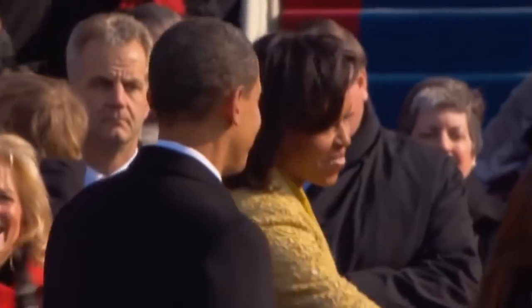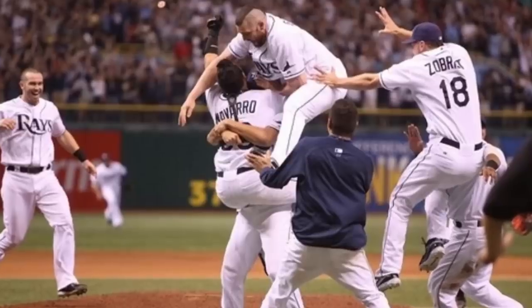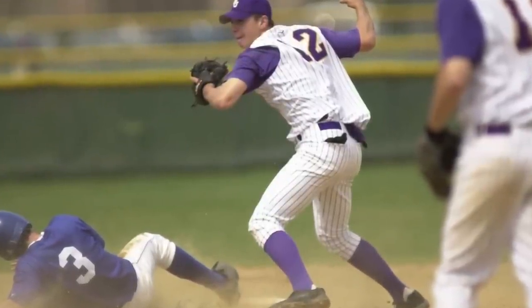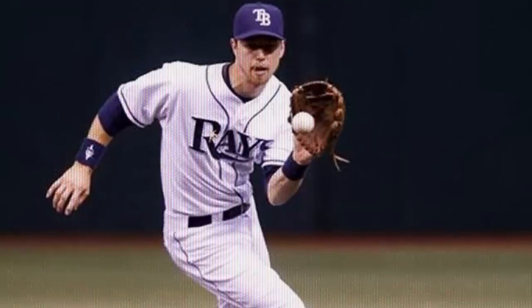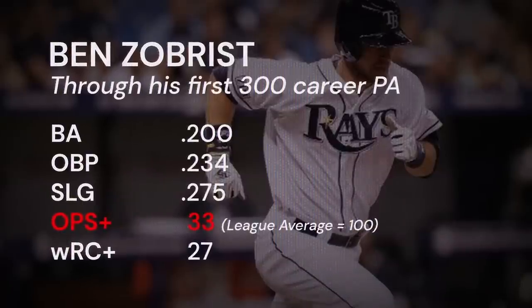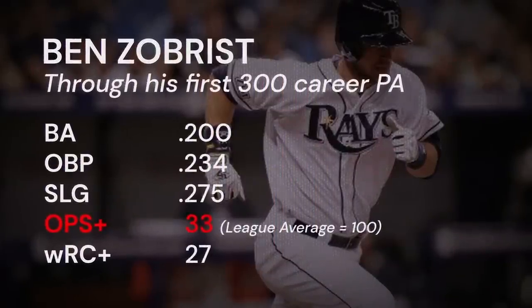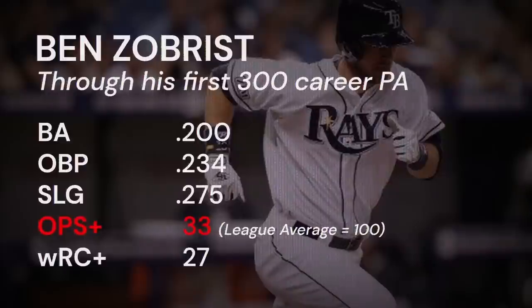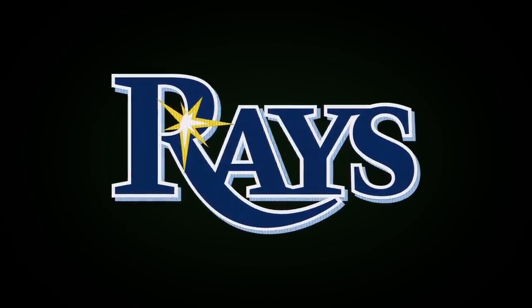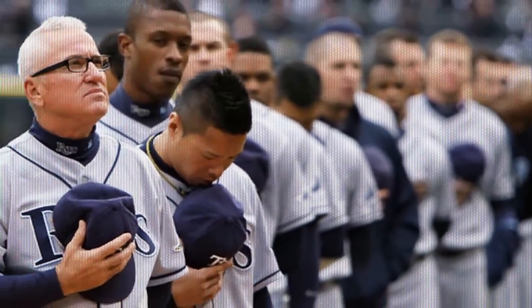In 2008, a young upstart out of Illinois with a more experienced, white-haired partner named Joe at his side worked together to achieve victory for the blue team in unprecedented fashion. I'm talking, of course, about Ben Zobrist, Joe Maddon, and the underdog story that was the '08 Tampa Bay Rays. Ben Zobrist started as a shortstop — he had manned short from his days at Dallas Baptist University through his time in the minors for both Houston and Tampa, playing every one of his 665 innings in the '06 and '07 seasons at the position. He was also pretty awful at the plate during these years, hitting exactly .200 in his first 300 career plate appearances, contributing to a league-worst OPS+ of 33.